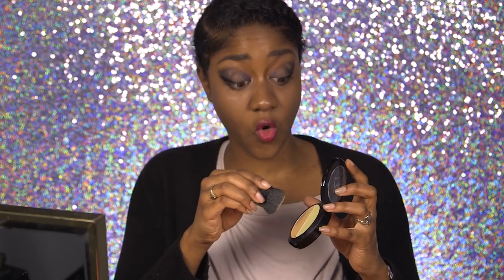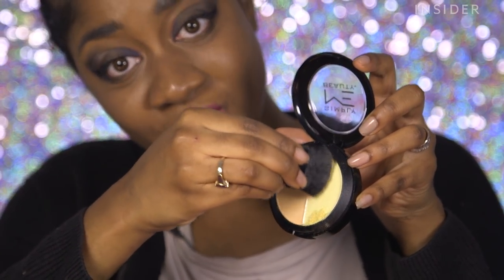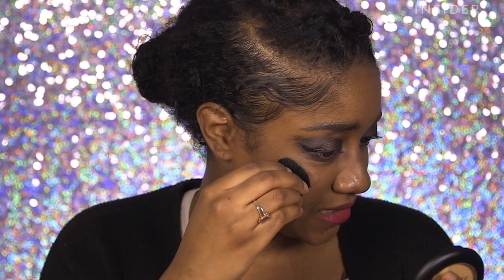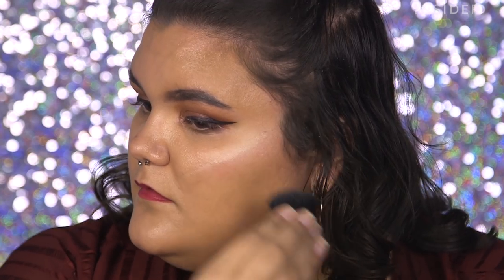I use highlighter every single day — I like to glow all the way up. So I'm very interested to see what this looks like. It comes with a little brush, which is great. The running theme with this makeup is it doesn't show very much. They're not crazy shimmery, which defeats the whole purpose of a highlighter. And they're also kind of chalky.